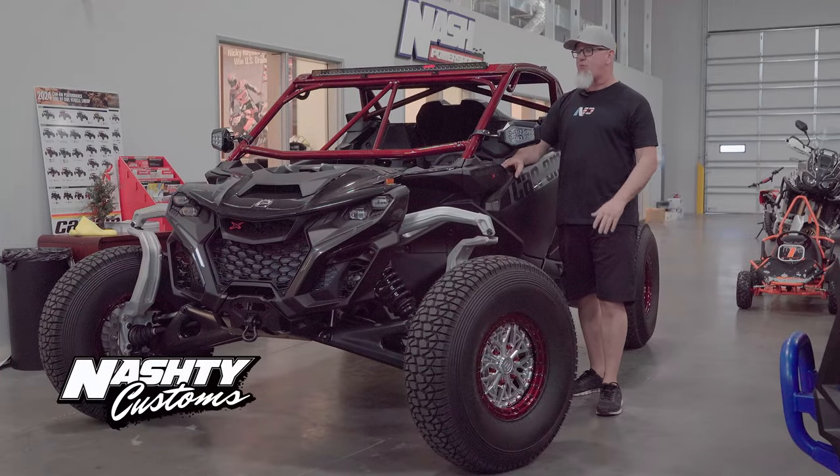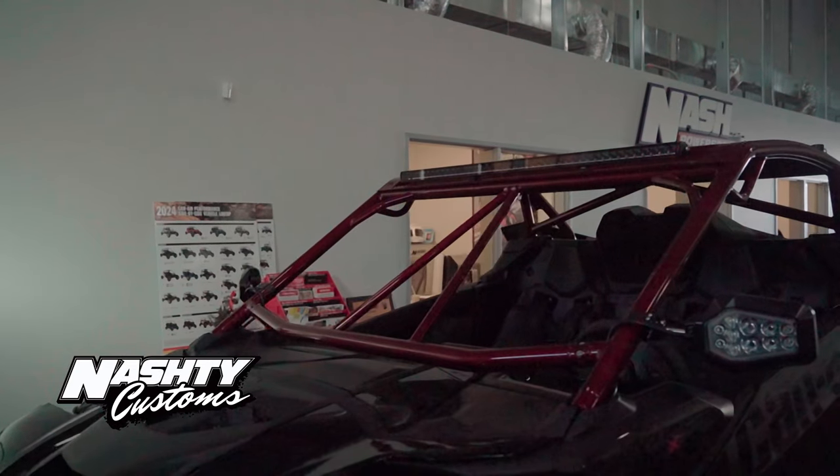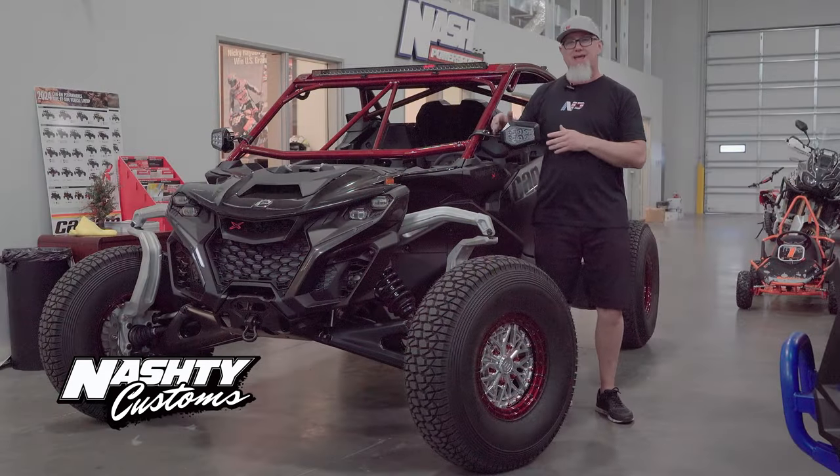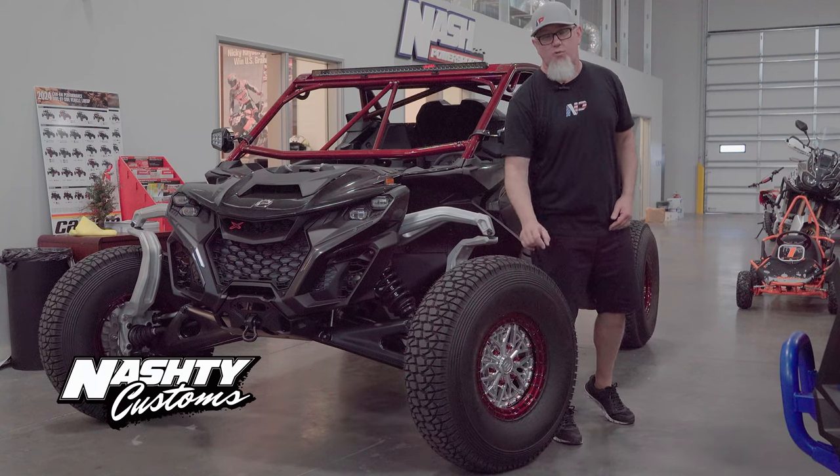Here's a nasty custom equipped with a TMW powder coated roll cage, LED light bar, aftermarket mirrors, and we've also got 33 inch tall tires on price design beadlock wheels.